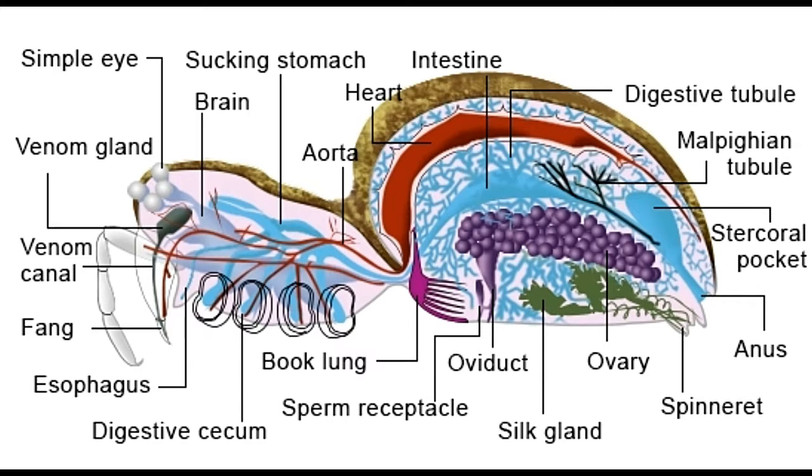The two tagmata are connected by a thin, waist-like structure called the pedicel. The pedicel joint allows a spider to move the abdomen without moving the cephalothorax. This is useful especially when spinning webs, when the abdomen needs to move according to the pattern of the web, but the cephalothorax has to remain stationary.